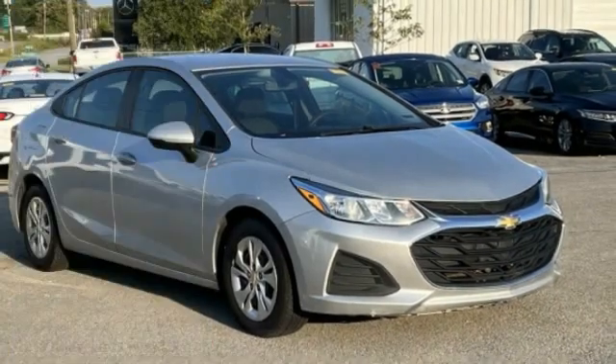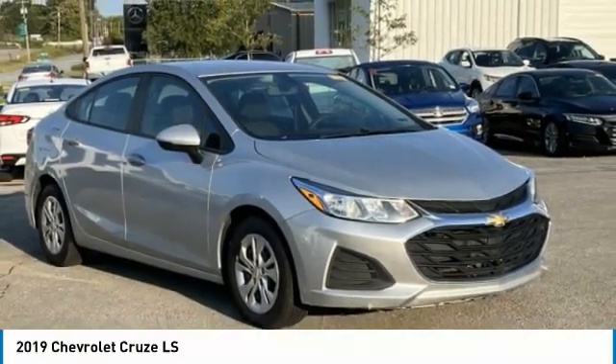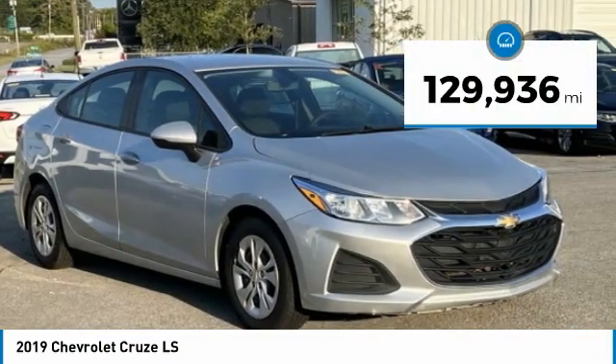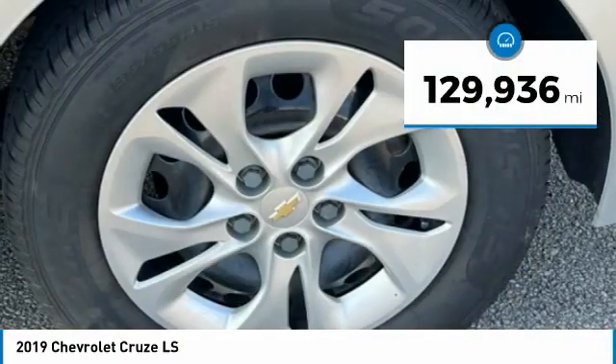The 2019 Cruze. The Cruze blueprint calls for more than you'd expect. This vehicle has less than 130,000 miles.